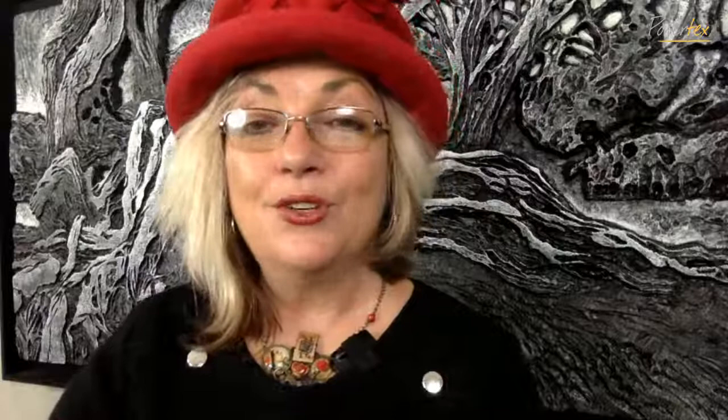Christine is just asking: how can you incorporate polymer clay with Powtex, and do you have to bake the polymer clay? Absolutely, you would have to bake the polymer clay, Christine. That's something we can talk about another time and I'll put that in my to-do list. But essentially, you would make the polymer clay elements and then add them onto your sculptures in the same way as you do your standing figures and attach your plaster torsos or plaster hands. So you would just make the elements you're going to attach yourself instead of purchasing the pre-made ones. Thank you for that question — that's awesome.